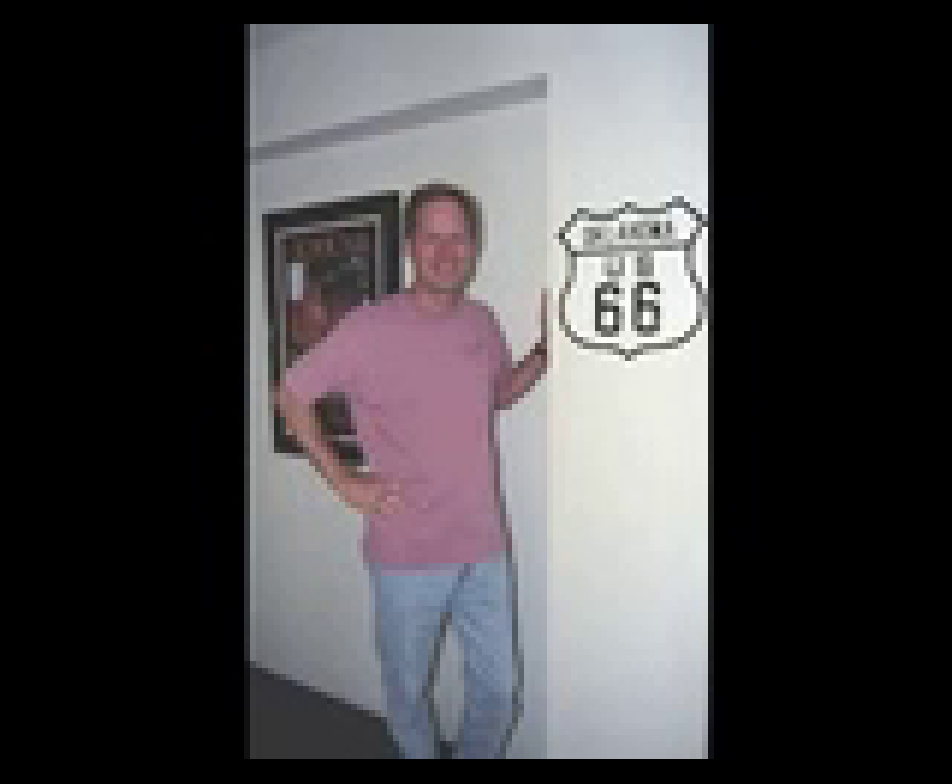Frustrating. The earliest guide that I encountered about the highway was put out by the Oklahoma Tourism Department and it was pieced together from some very primary resources such as old highway maps. There was also a guidebook — the first modern era guidebook — put out by Tom Snyder, the Route 66 roadside companion, and he did a very good job considering he was one of the early people to attempt this.